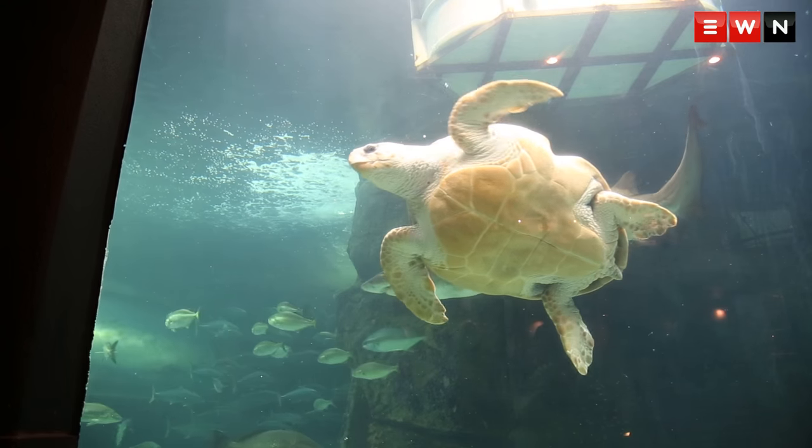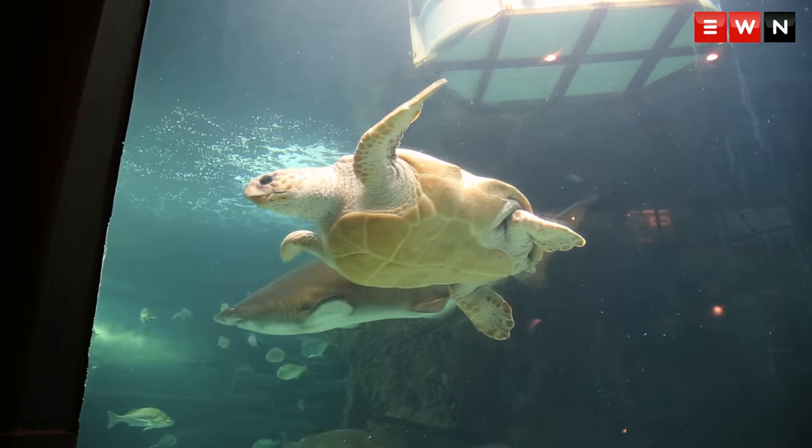Ragged-tooth sharks are migratory, so every year they migrate around the east coast of South Africa, and we will be driving up to East London to actually release them there.